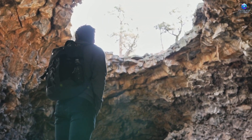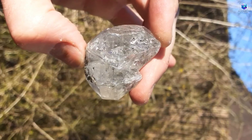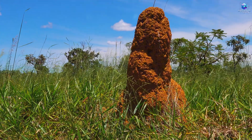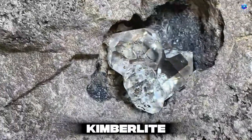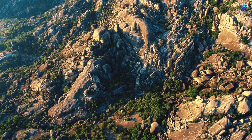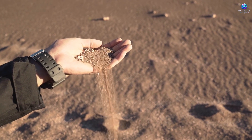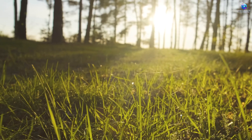Hey there, gemstone hunter! Have you ever imagined that you could find diamonds just by watching termites and ants around you? It may sound impossible, but believe me, it's more real than you think. Instead of spending money on expensive equipment or resorting to complicated methods, you can actually use nature to your advantage. These tiny insects have a unique ability to pinpoint areas rich in minerals like kimberlite — the rock where diamonds are formed.